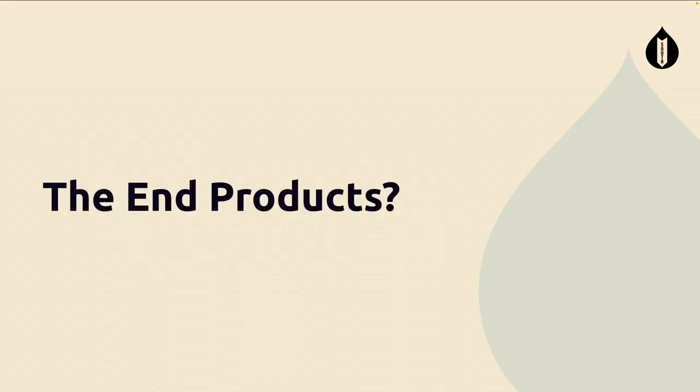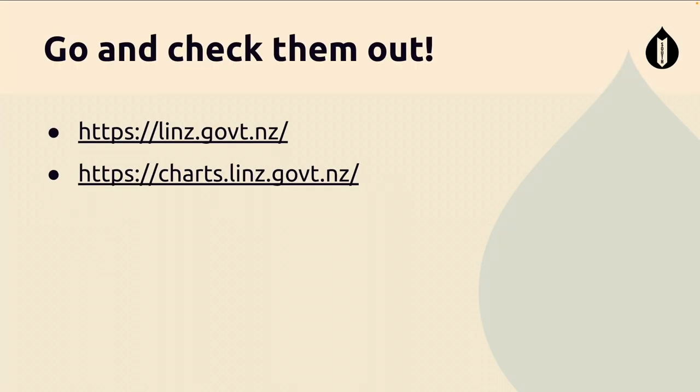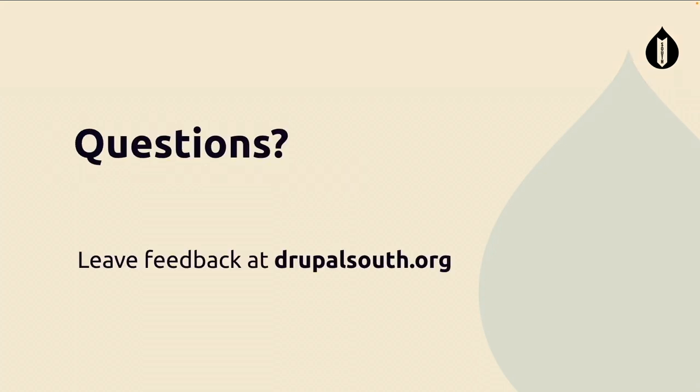So the end products: I've touched on the linz.gov.nz website and charts.linz.gov.nz. I'd love for you all to go away whilst you're here, check out those maps to ensure your safety whilst hiking, and check those charts to ensure your safety whilst sailing around New Zealand waters. We're really proud of the product and websites that we built. It was a really fun, excellent project — please check them out.